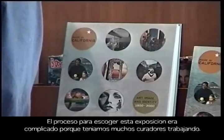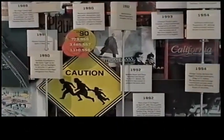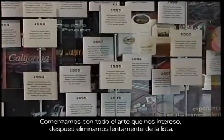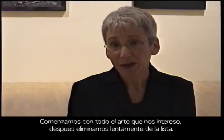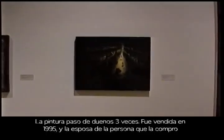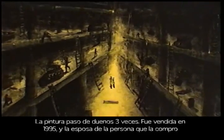The process for curating this exhibition was quite complicated because we had so many curators working on it. What we did was start with the largest possible checklist — all of the work that interested us, that we felt fit into the themes of the exhibition. We presented it, and at different points our checklist was very large, and then we slowly whittled it down because of space considerations.